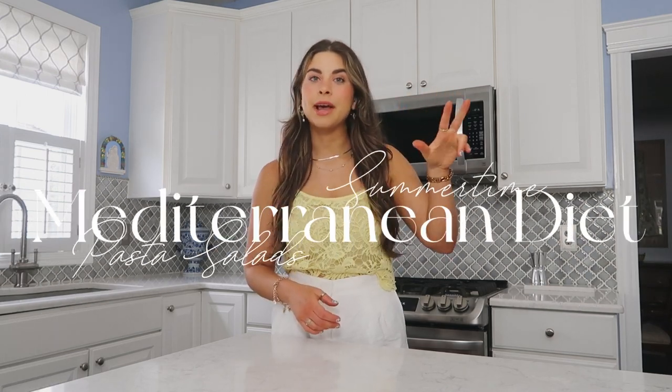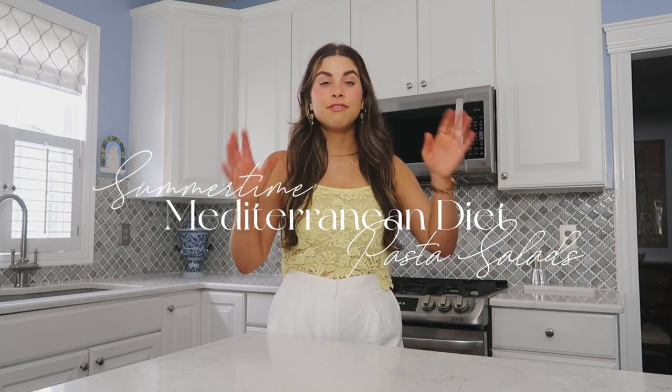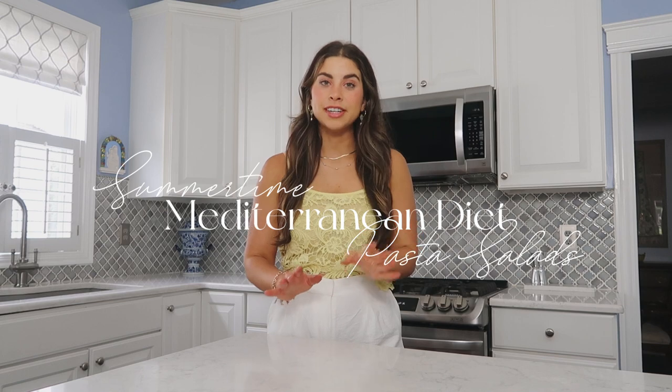Ciao, welcome back to my channel. Thank you so much for clicking on this video. Today we are doing three delicious, scrumptious, summertime pasta salads. I am so excited for these three recipes today for so many reasons.